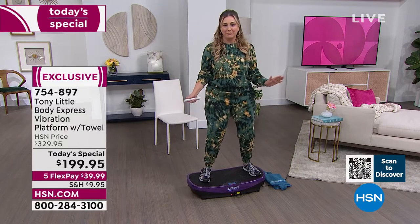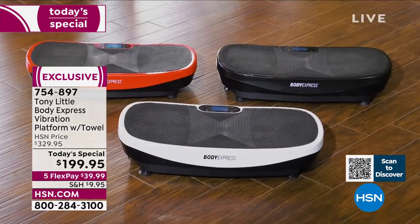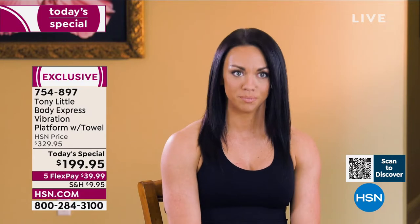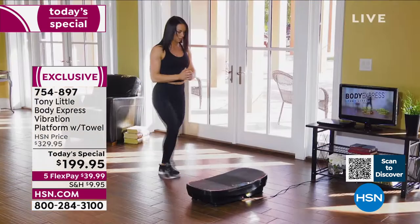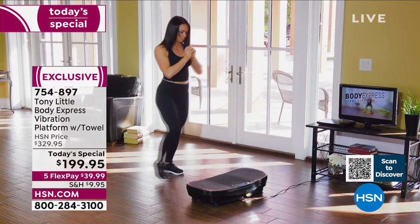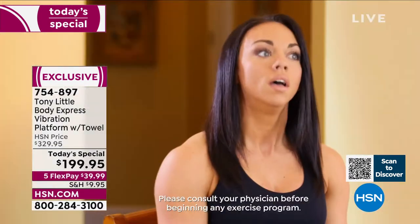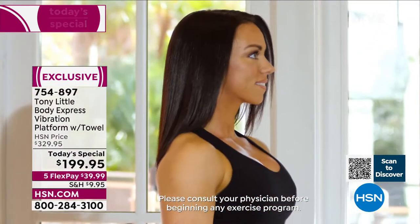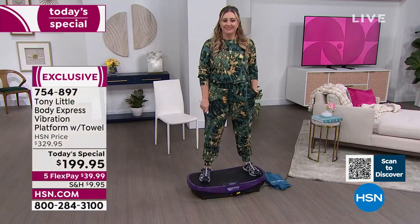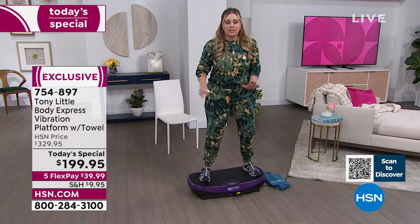Gemma, an exercise physiologist with 20 years in the industry: 'I'm so excited about the Body Express vibration platform. Tony included three workouts covering every fitness level. As a former track and field athlete and now a personal training director, I tried it today — it was awesome. I could see using it with clients who struggle with balance and stability, and with advanced clients who want to add resistance.'